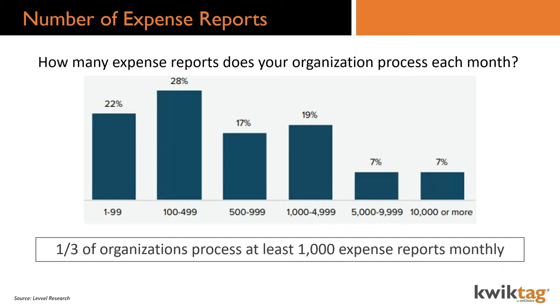Driving into the content: how many expense reports does your organization process each month? The data suggests that a third of organizations process at least 1,000 expense reports monthly. Companies of different shapes and sizes are at different points — 22% process 1 to 99 reports. Right in that mid-market range — 28%, 17%, 19% — that's 100 to 5,000 expense reports per month, which is probably what you'd expect in the industry we serve.